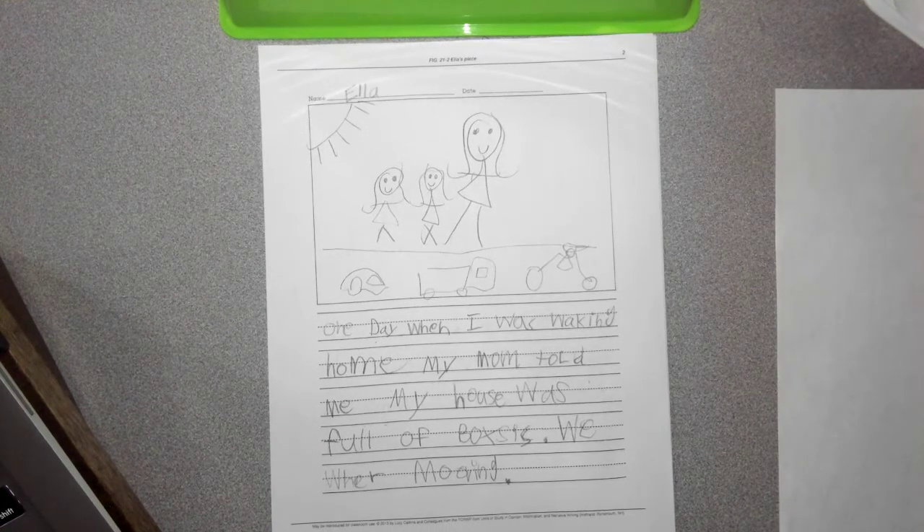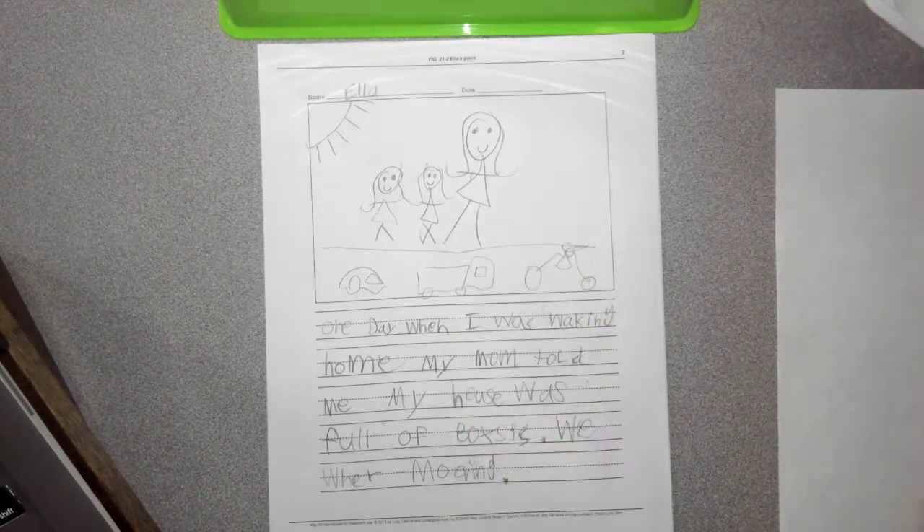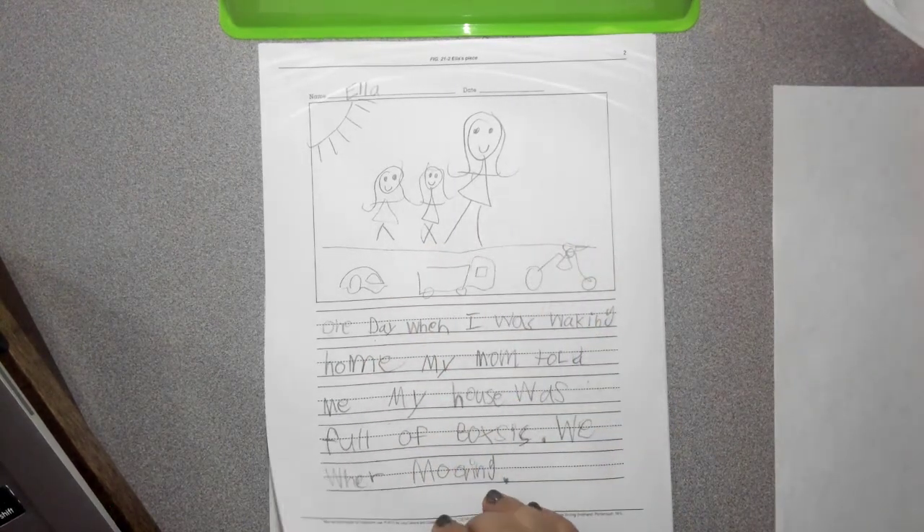One day when I was walking home, my mom told me my house was full of boxes. We were moving. Here's her mom and they're walking home. Does her picture match her words? Yes, it does.